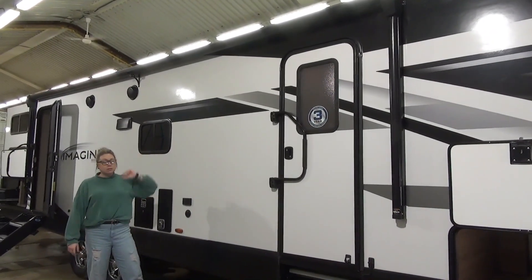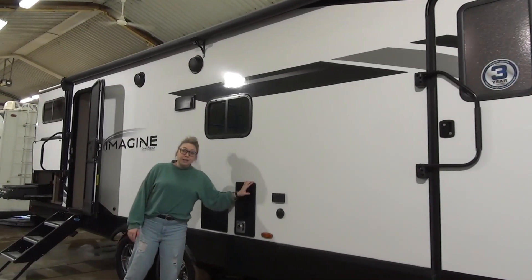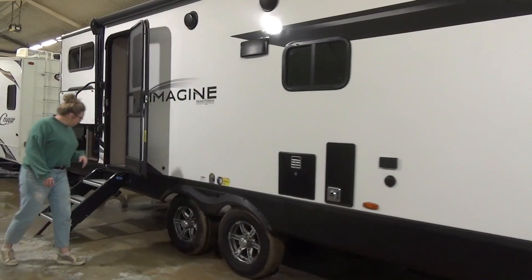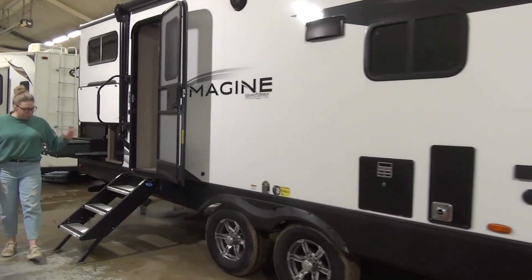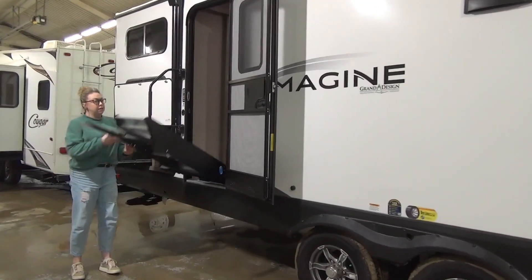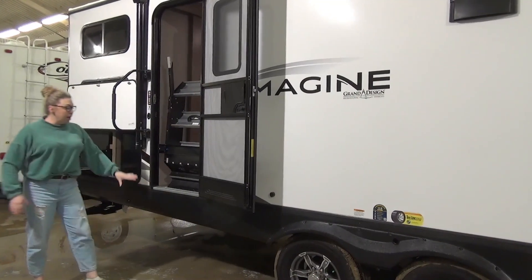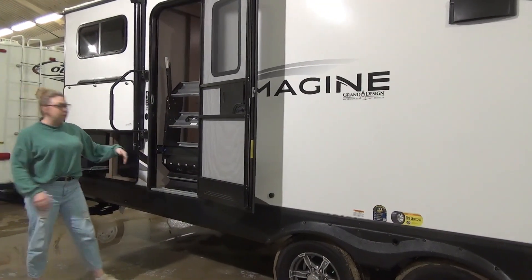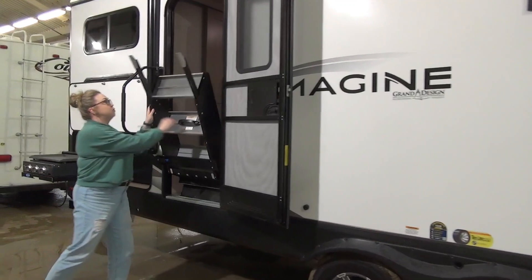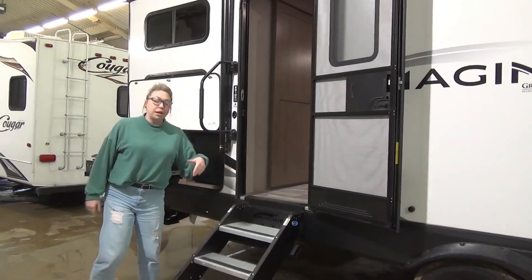Outdoor speakers back there. Hot water access panel here. Furnace venting right here. And then down here, we've got those solid steps that you've probably seen quite often — they flip up really nicely into the trailer. There's a nice little lock and then your door will close, so they'll stay nice and clean when you travel. They also keep your trailer significantly sturdier when you aren't using the stabilizers.